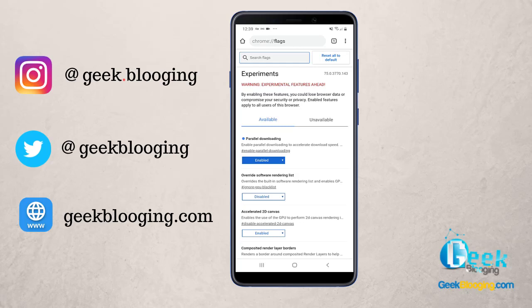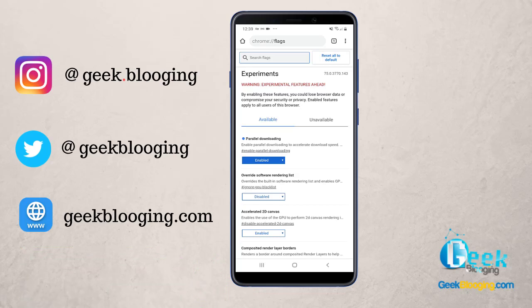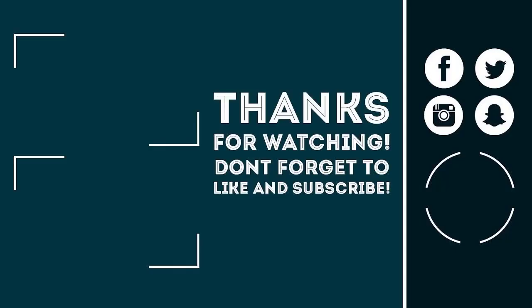This is it guys. If you want me to continue providing you with the best tutorials on a weekly basis, show me your love and support by clicking the like button, subscribing with notifications on, and sharing this video with your friends. Leave some supportive comments. Thank you so much for watching.